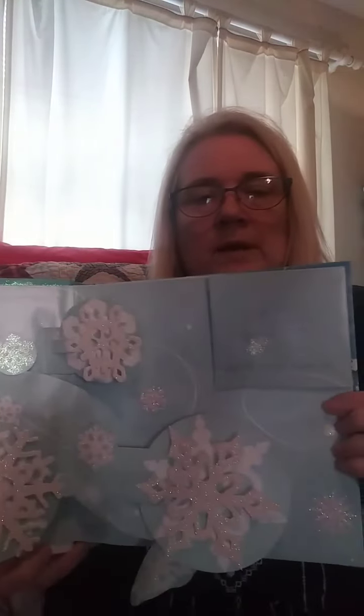Most snowflakes have six sides. Some have 12. Look how pretty these are.